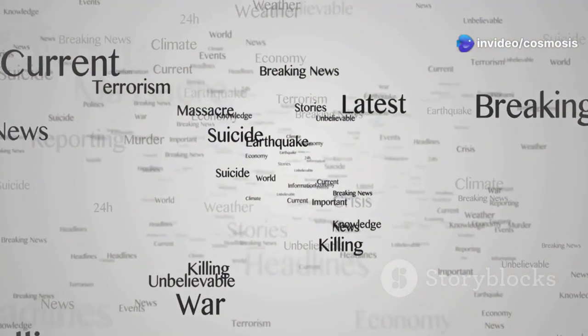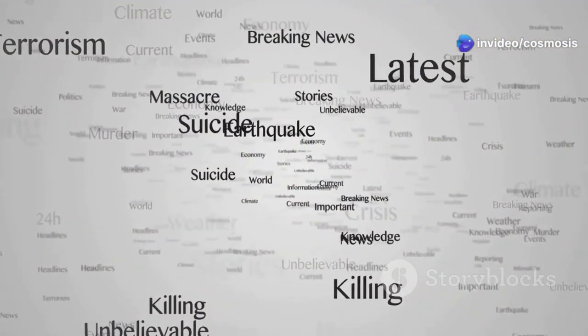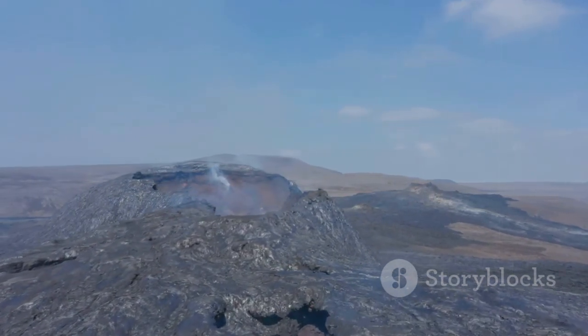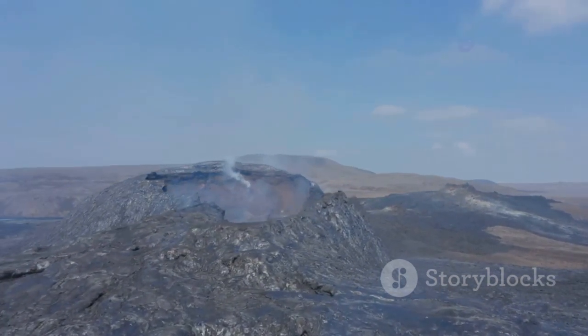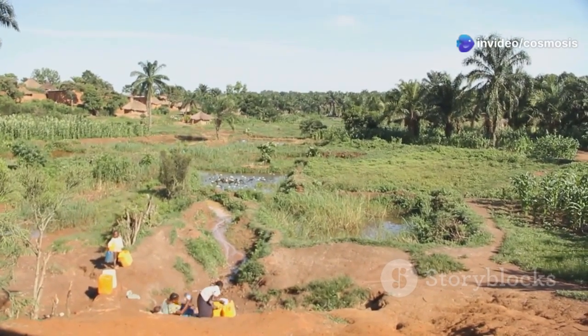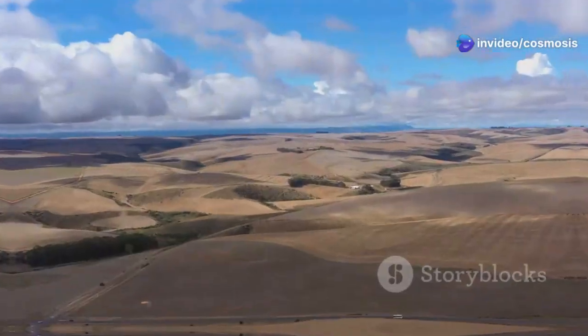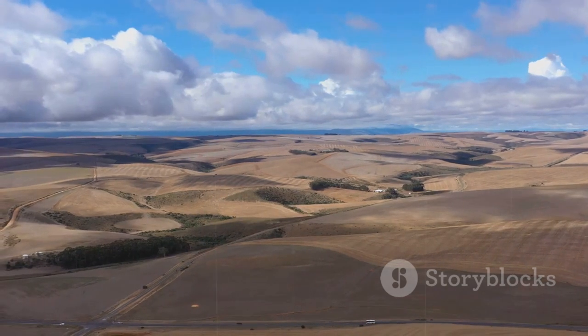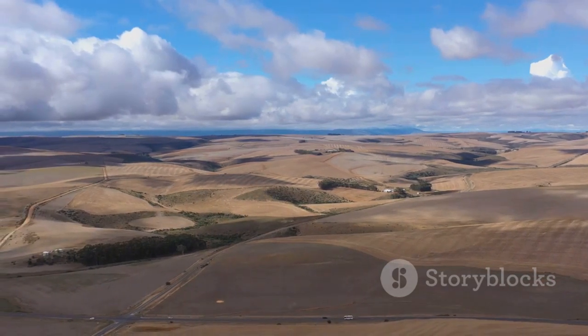Earthquakes can cause widespread destruction, damaging infrastructure and displacing communities. Volcanic eruptions, while awe-inspiring, can also be devastating, blanketing the land in ash and disrupting livelihoods. Despite these challenges, the people of East Africa have learned to live in harmony with this dynamic landscape. They have adapted their agricultural practices to the volcanic soils and developed early warning systems for earthquakes and volcanic eruptions.